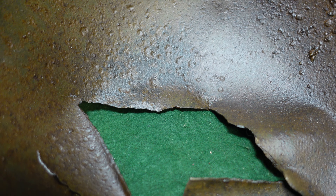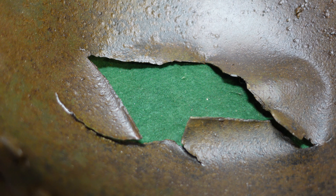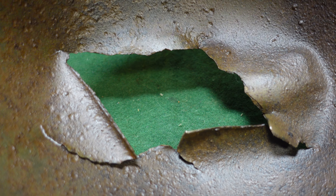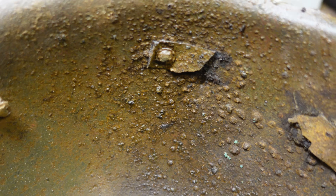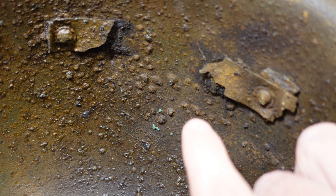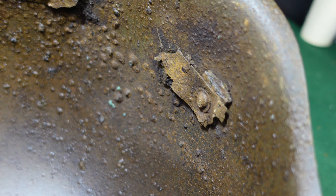Whether or not this was being worn at the time is not really something I feel is important to speculate on, but it is a relic from around Moscow that definitely saw service and was in active combat. It also has some original parts of the liner holder still here, and still has one of the chin strap attachments — the other one is completely gone.